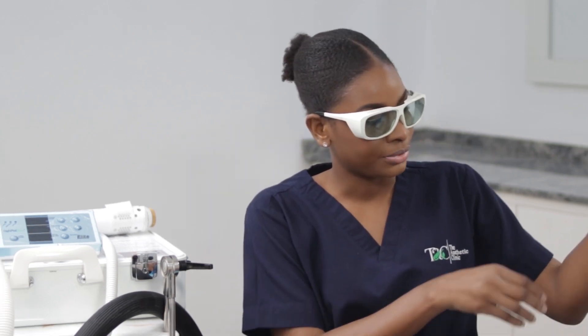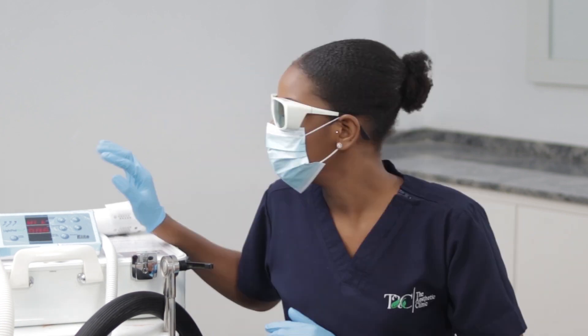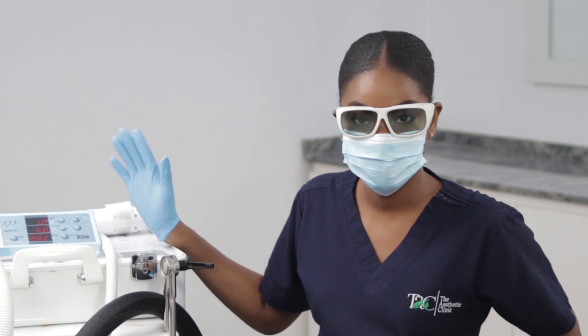I've covered my client's eyes and I will protect my eyes as well from the laser beam. I'll put on some hand gloves for protection and my nose mask for protection. I'm going to use the appropriate setting for my client's skin type.